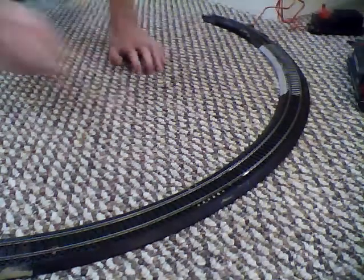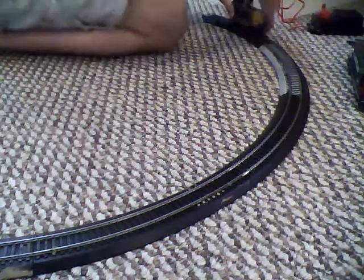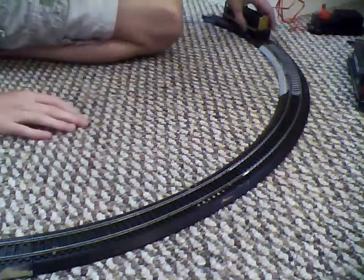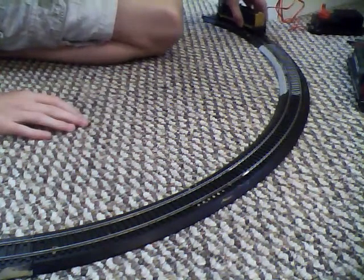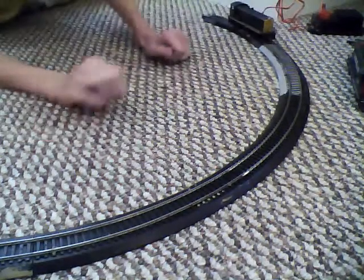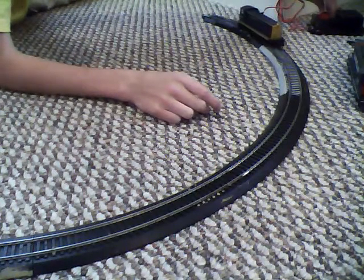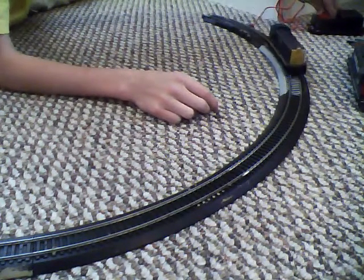I'll go get the Santa Fe. Here it is - this is by far the loudest engine I've ever had. It's not DCC sound - it's just the grinding. Doesn't go very fast either.